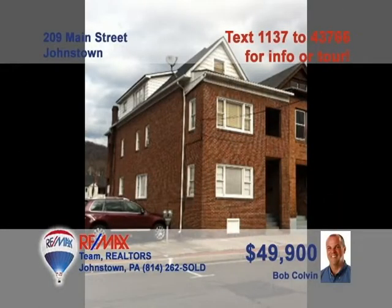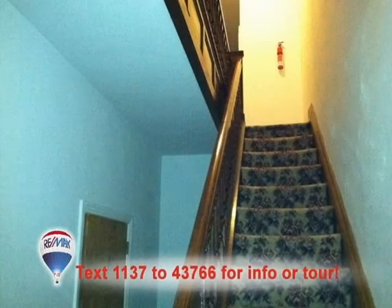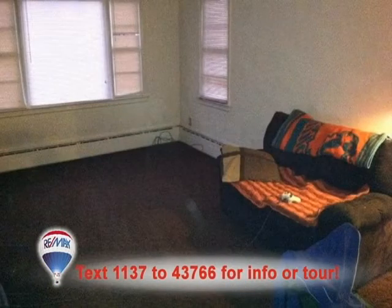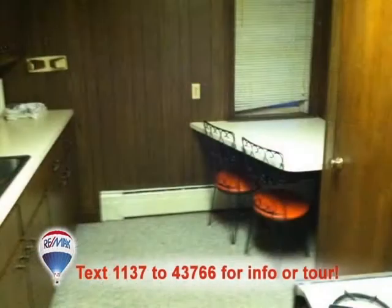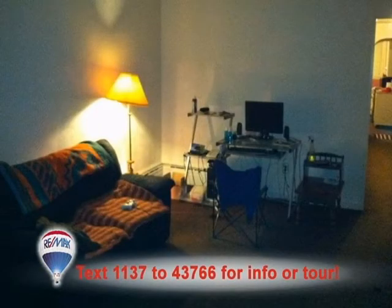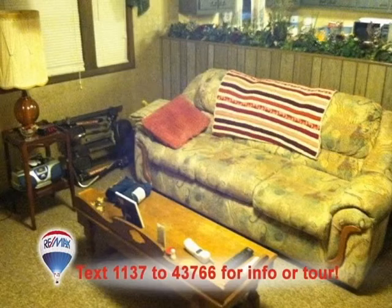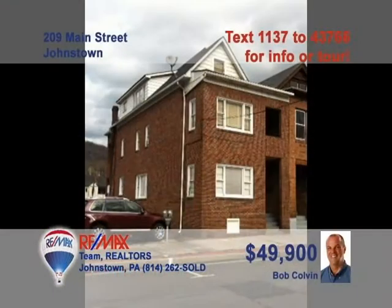Attention commercial property investors. Listing leader Bob Colvin presents this three-unit building in downtown Johnstown. This well-maintained brick structure houses three apartments, with each consisting of one bedroom, one bath, a kitchen, and a living room. These units are currently occupied, which means the income is already going to work for you. Don't miss this fantastic opportunity. Contact a Bob Colvin team buyer agent right away to schedule a tour.